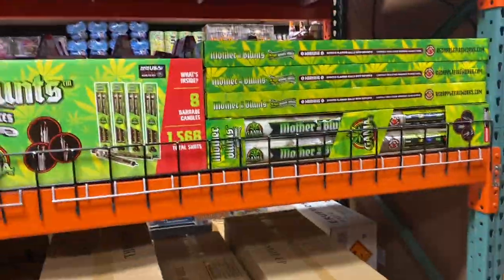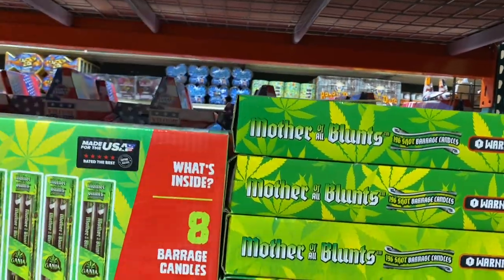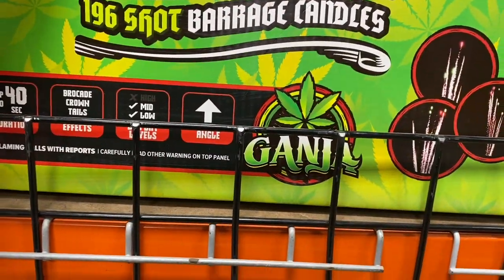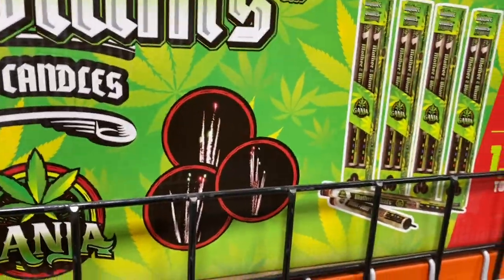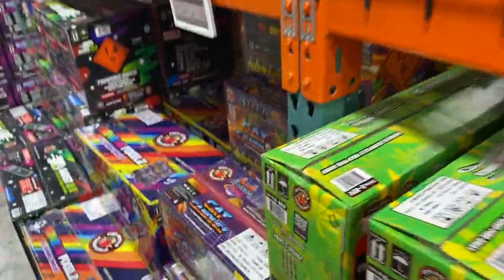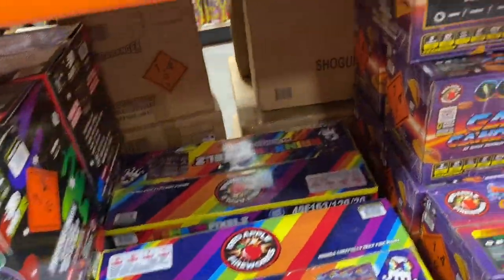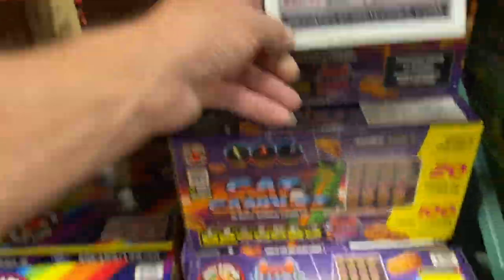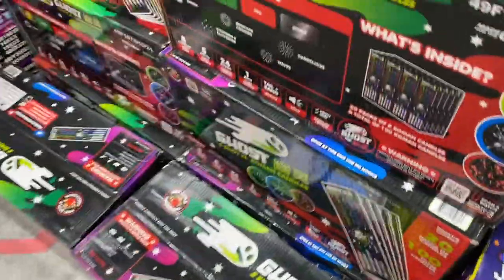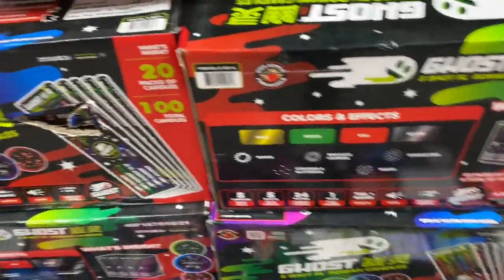Firecrackers. Mother All Bunts on sale — $115 a case, and I do believe that's eight barrage candles per case. Rainbow pixels — a new Roman candle. Patch candles, $85 a case, and that's pretty hefty duty — you get a lot of candles in that. Ten-shot Roman candles. Ghost — I recommend it, definitely a recommended five-shot Roman candle. There are lots of different effects in it. Deadheads I like as well.